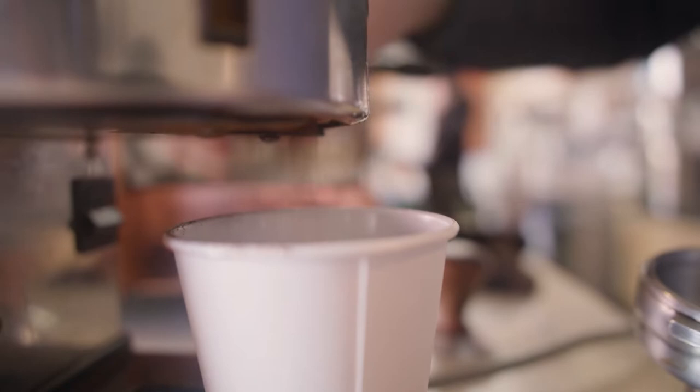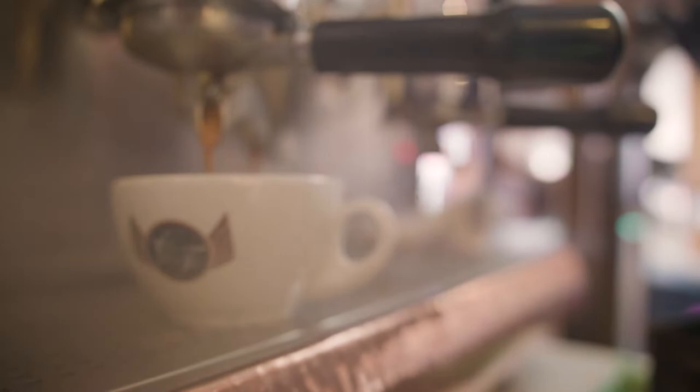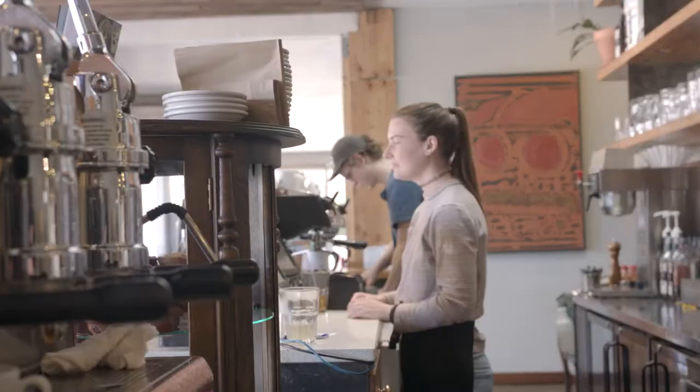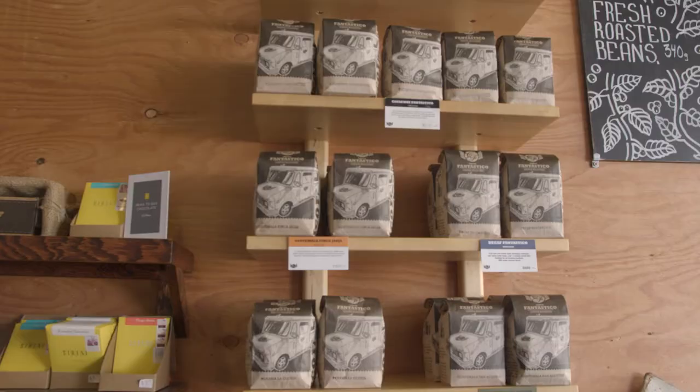We're in the roastery section, we think it would be really informative to show you guys how they make their coffee here. Gareth is the general manager, he's going to walk us through some of the steps, how they get their beans, and how they make their coffee. Why don't you start with a little bit about where you folks get your beans?